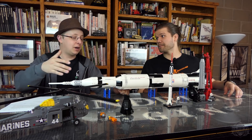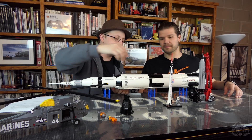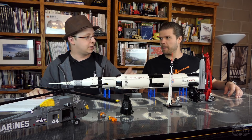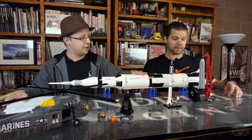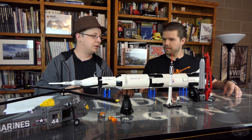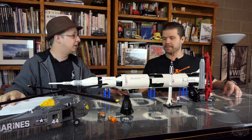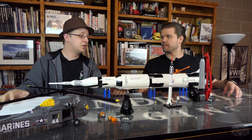The capsule was put on top of this rocket. To give you an idea of how small this rocket is compared to future rockets, we have the other Mercury rocket here and the Apollo rocket here. This gives you an idea of the progression of technology — to go from this to this in literally just a few years is remarkable.